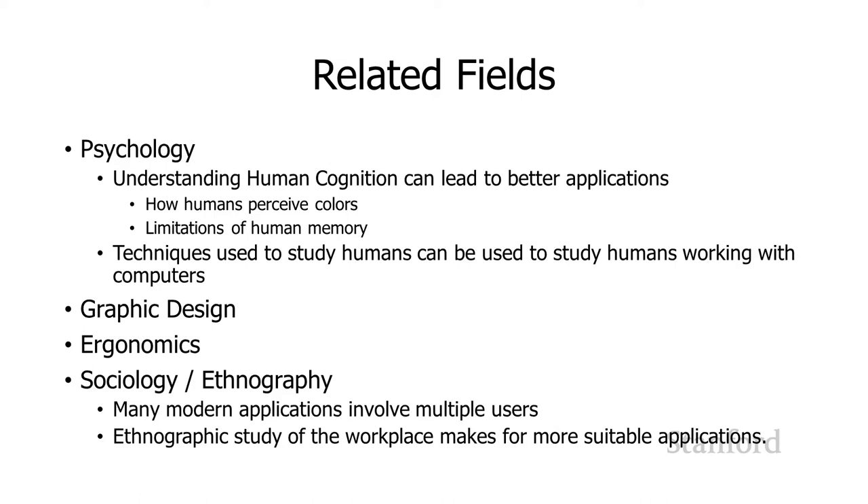Another important related field is graphic design. When I was working in industry, we had a bunch of people from art schools who were working on staff specifically to work on HCI work. Obviously, ergonomics is super important as well.